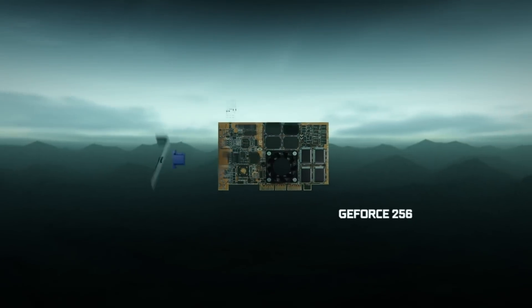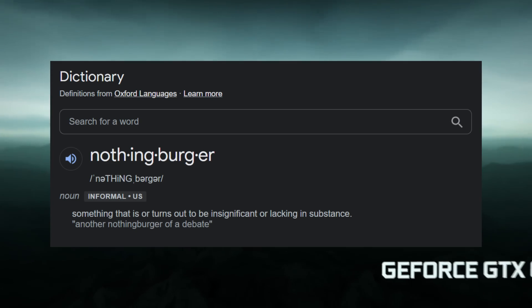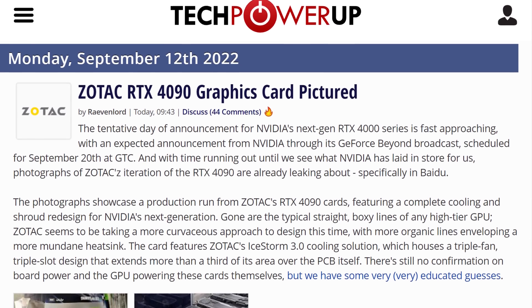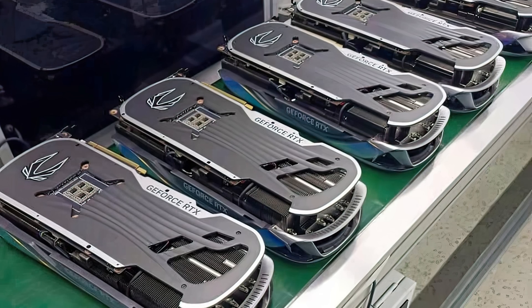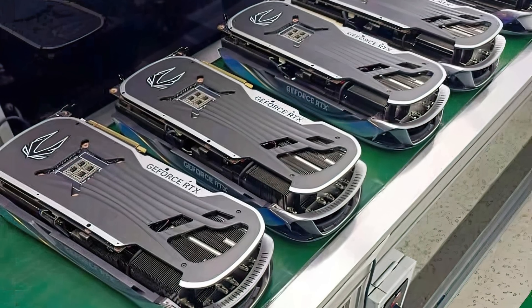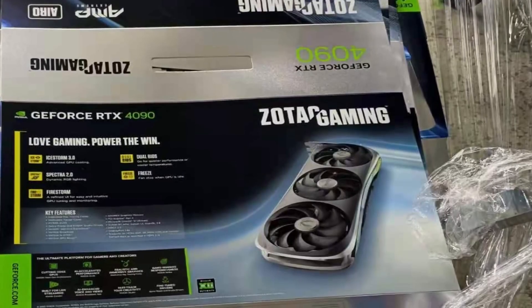Let's get started with NVIDIA. Now this one is a bit of a nothing burger when it comes to news. The box art and pictures of a next generation Zotac card just popped up and it's the RTX 4090. This GPU looks pretty sick — I kinda got tired of the angular design over the past generations, so this flowy wavy round design is definitely appreciated.